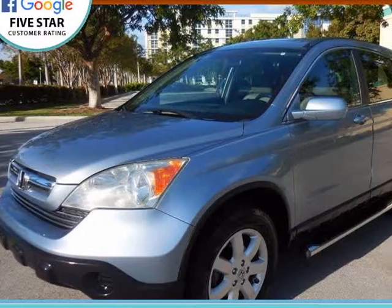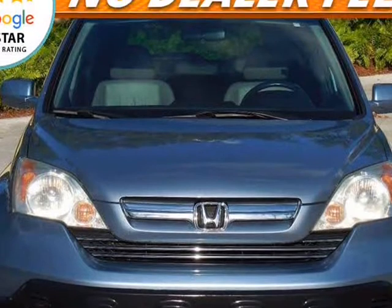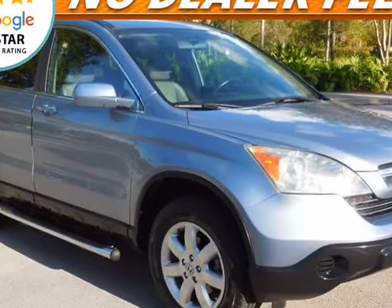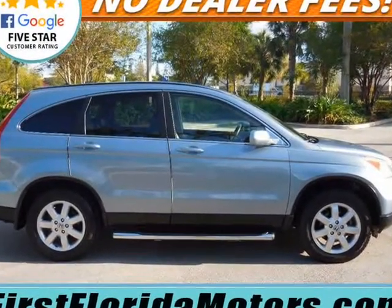This 2009 Honda CR-V is brought to you by First Florida Motors. No dealer fees, actual price, ultra low mile CR-V XL with leather, sunroof, alloy wheels, chrome step bar. Visit us at ffms.v12soft.com.